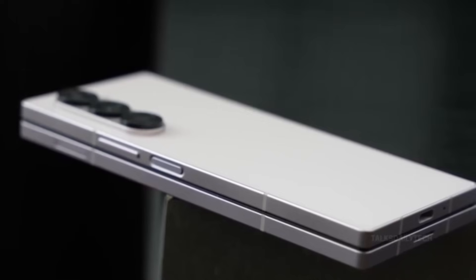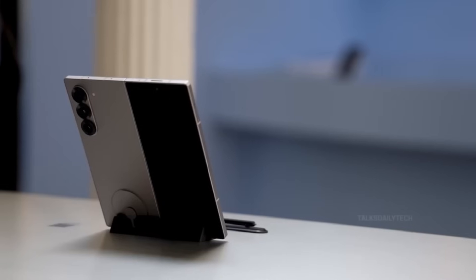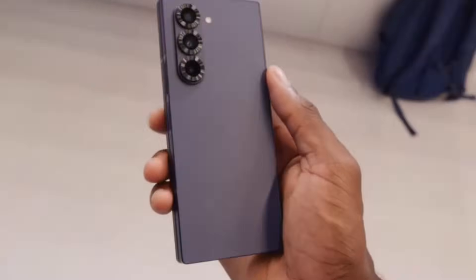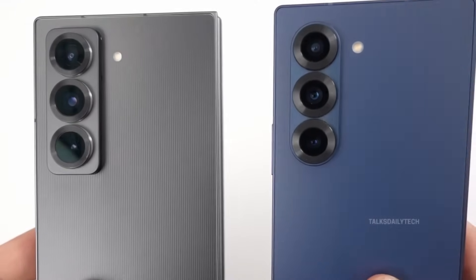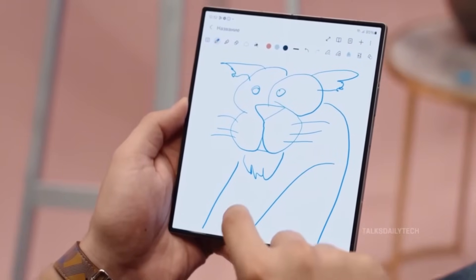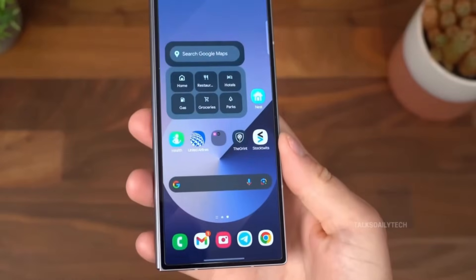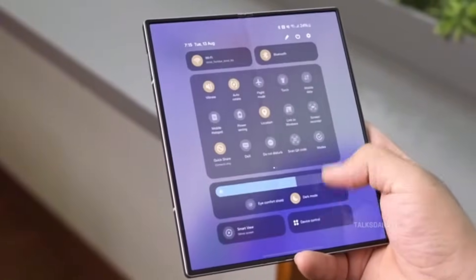Samsung heard the critics loud and clear — the once-narrow cover screens that frustrated productivity users are now a thing of the past. With the Galaxy Z Fold Special Edition paving the way, the Fold 7 embraces larger, wider displays, making multitasking on the cover screen easier than ever. The Fold 7 is taking thinness to a new extreme, with a record-breaking 4.45mm profile when unfolded — sleeker than the Special Edition's 4.9mm and dramatically slimmer than the Fold 6's 5.6mm. With a 6.5-inch cover screen and a stunning 8.2-inch inner display, both running buttery-smooth 120Hz, Samsung is redistributing internal components to pack more screen without the bulk.